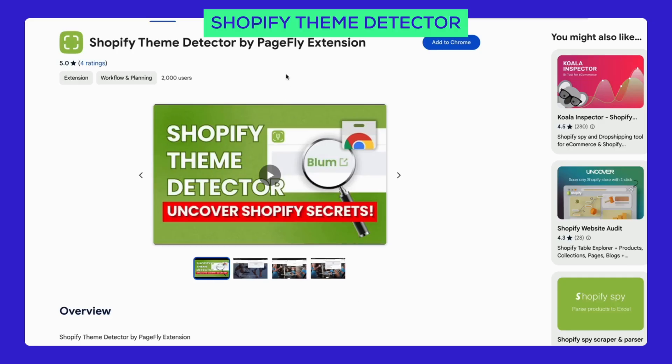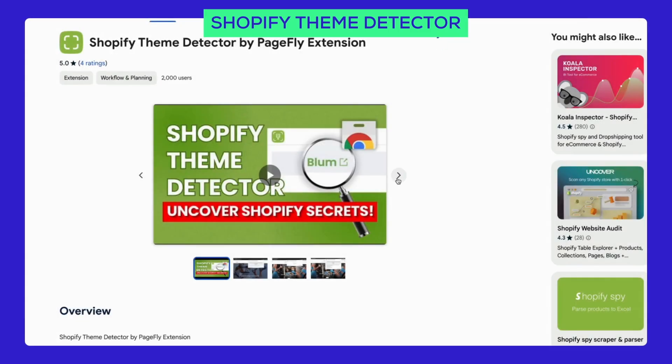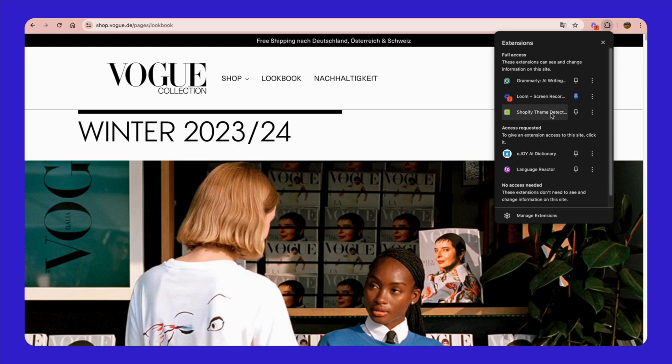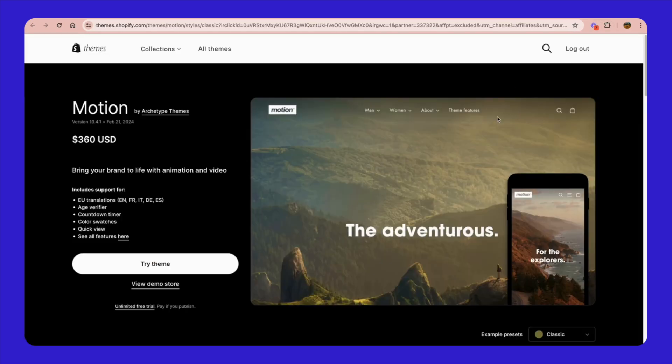Have you ever loved a store but couldn't figure out what theme they're using? If so, check out our free Shopify theme detector — just click the link in the description, head over to the Chrome Web Store, install the extension, and instantly find out which theme any store is using. It's that easy. Give it a try and let us know what you think.